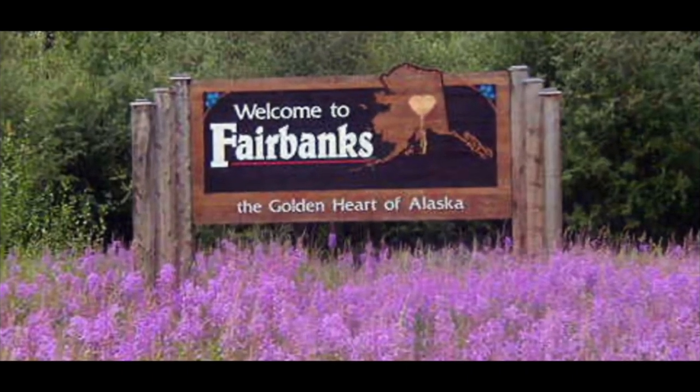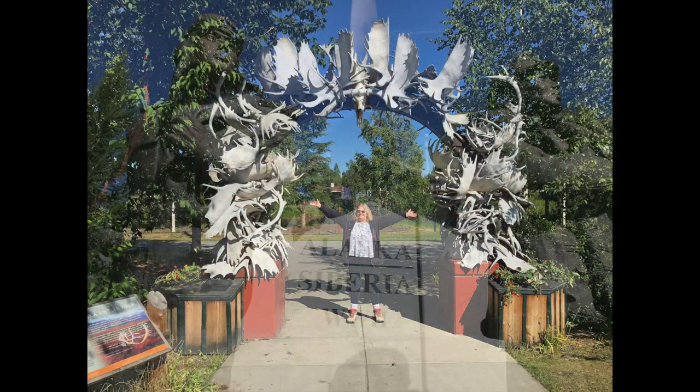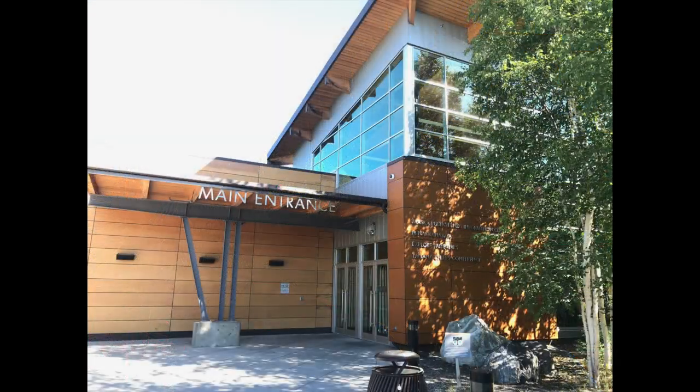Hi everyone, and welcome back. In this episode, we'll see the famed Antler Arch, the Lend-Lease Monument, the Golden Heart Park, and the Morris Thompson Cultural Center, where we'll learn all about the Flying Bishop of Alaska.